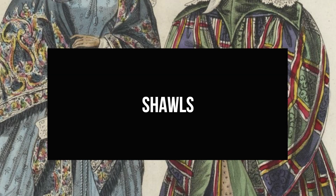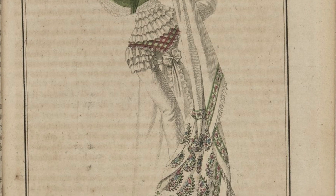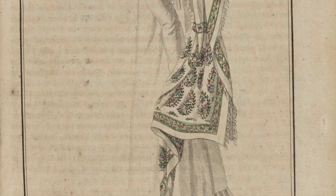Some accessories were especially important during certain periods and took on charged social meanings. At the beginning of the 19th century, for example, the style for simple and thin neoclassical gowns made shawls a practical choice. The most fashionable and expensive shawls in Europe were imported from Kashmir in northern India and featured the elongated, teardrop-shaped bota motif, seen in this fashion plate.